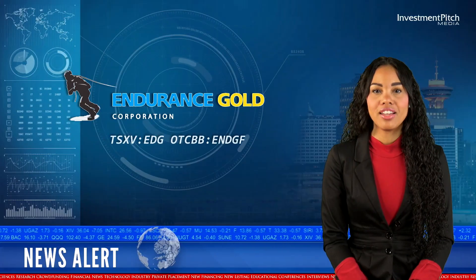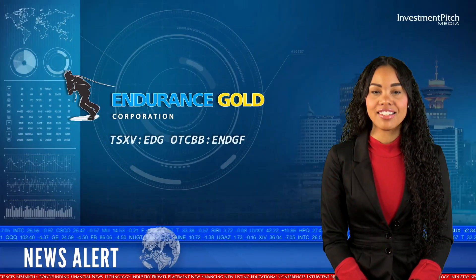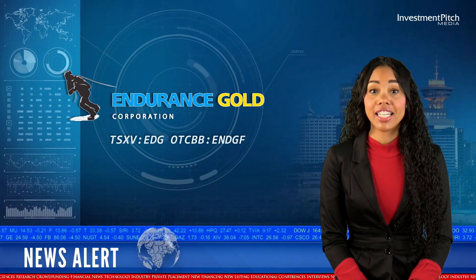Robert Boyd, Endurance Gold's President and CEO, has joined us today to give his comments on this news. We're really excited about these new results because it's the first assay results we've received from our inaugural diamond drill program on this property. We did have two phases of our reverse circulation drilling, but these are our first diamond drill holes, and they're both extremely encouraging results.